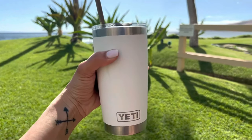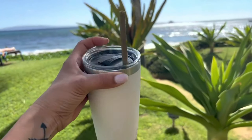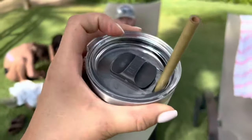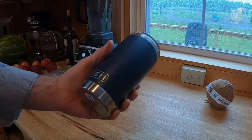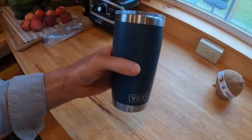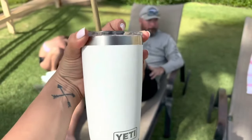23. Tumbler. Introducing the Rambler 20oz Stainless Steel Vacuum Insulated Tumbler by Yeti. With its innovative MagSlider lid and durable DuraCoat finish, your drinks stay secure and your tumbler stays strong. Enjoy a BPA-free, dishwasher-safe design with a no-sweat exterior. Perfect for any adventure — keep your drinks cold or hot until the last sip.